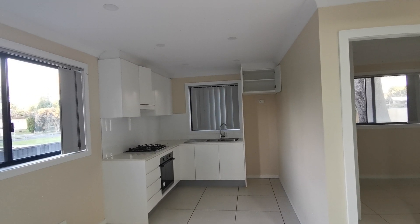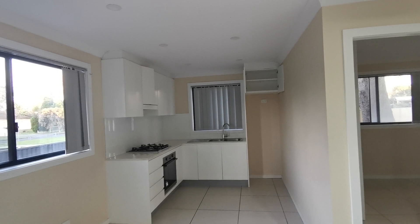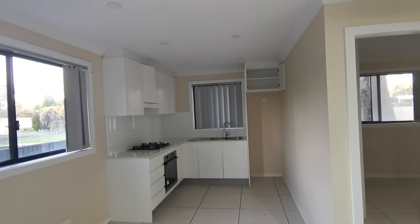Do not miss this one — this lovely three bedroom granny flat, new one. Thank you. Good luck with house hunting. Bye-bye.